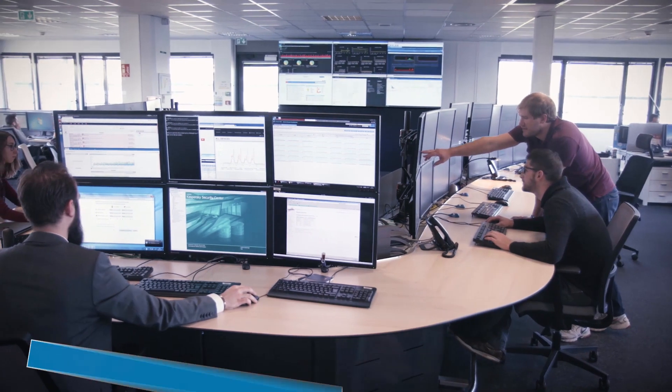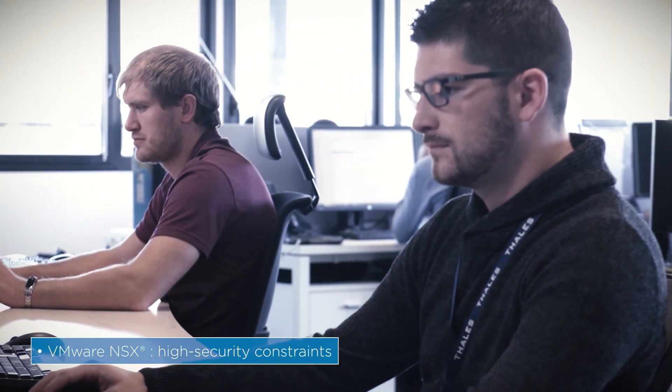We set up a portal for our development workshops, allowing engineers to deploy their VMs in the integration environment more quickly. We use NSX on our Thales platforms to overcome high-security constraints in our confidential environments, especially by using micro-segmentation.